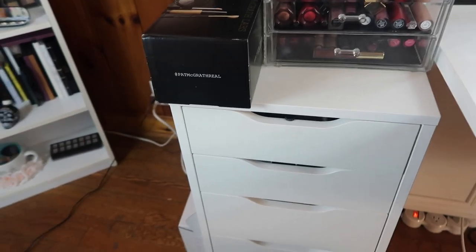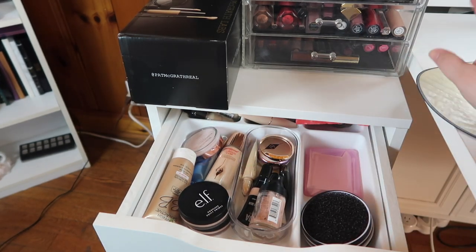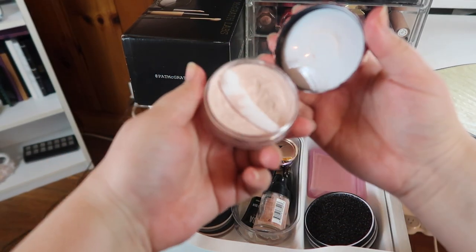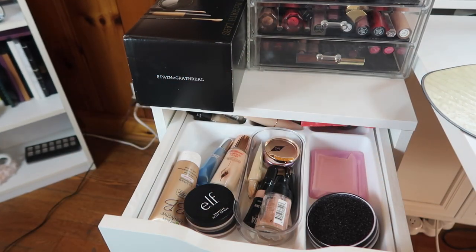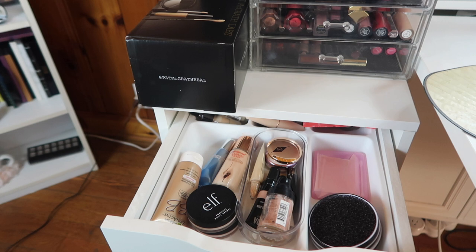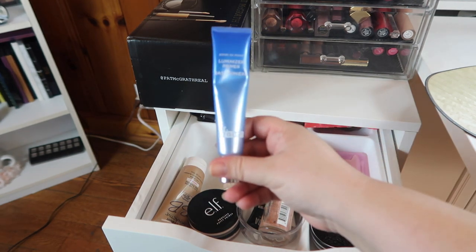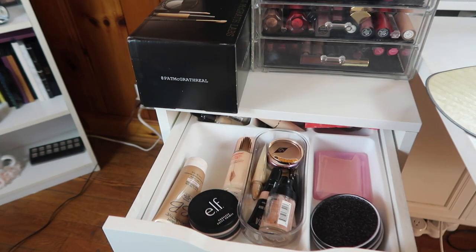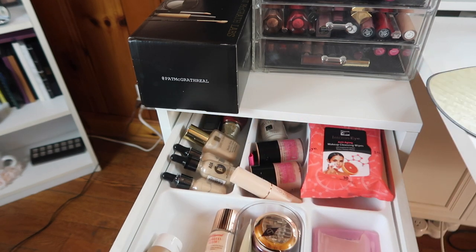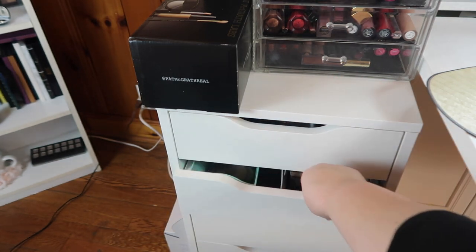Let's move down to primer. I want to bring out this Makeup Revolution version of a putty primer — I've used it a bit but not a lot, so I'll bring that in. And let's also bring in the Pores No More Luminizer Primer from Dr. Brandt. So I've got those two primers. I already have an eye primer, and I've got plenty of foundations and concealer, so we're good on that front.